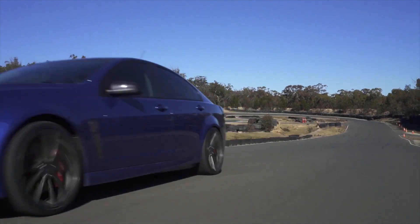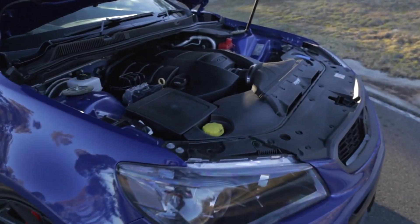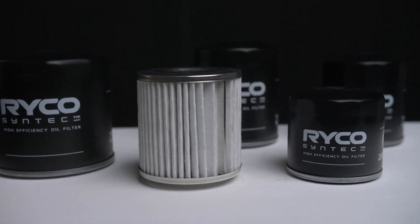Late model V8 Commodore power plants make loads of grunt but they need proper maintenance. Most owners go for premium engine oil, but now Ryko has developed a premium oil filter called Syntec for your LS engine.